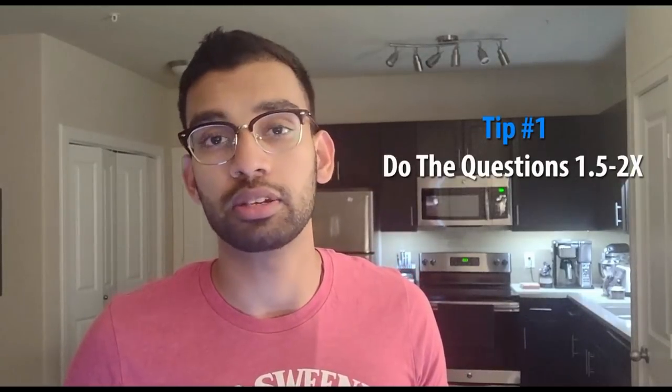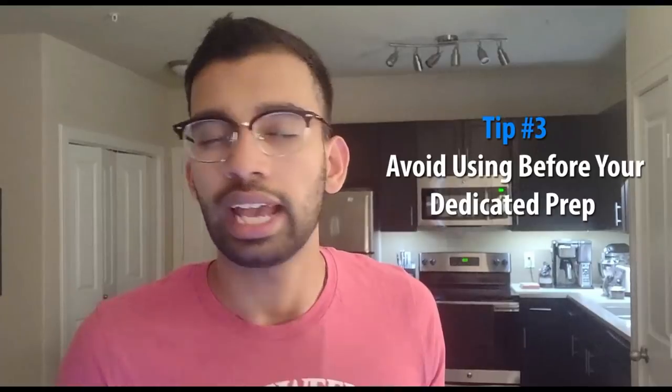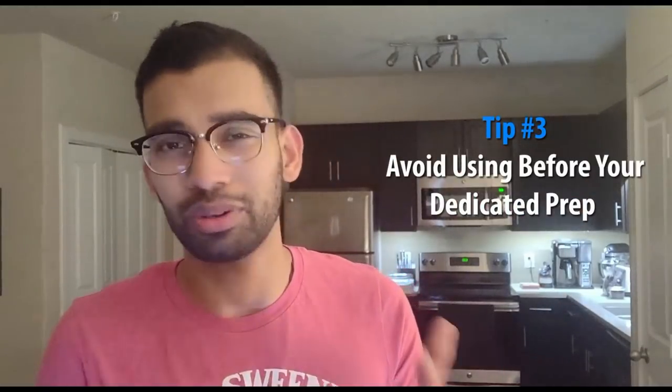Tip number one for using UWorld: I recommend you try to do it roughly two times, if not 1.5 times. The reason is you want the iteration — not only of all the questions, but specifically the ones you missed. During your first pass-through, make sure you mark the questions you missed but also the questions you guessed correctly on. If you read an explanation and clearly don't understand the reasoning, mark those. That way you can go back to your missed and guessed questions to make sure your weaknesses aren't a weak point on test day.